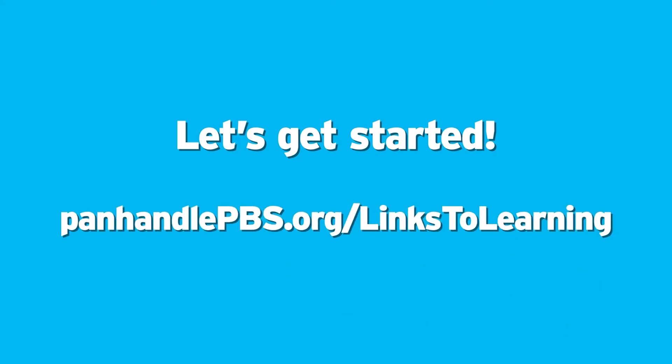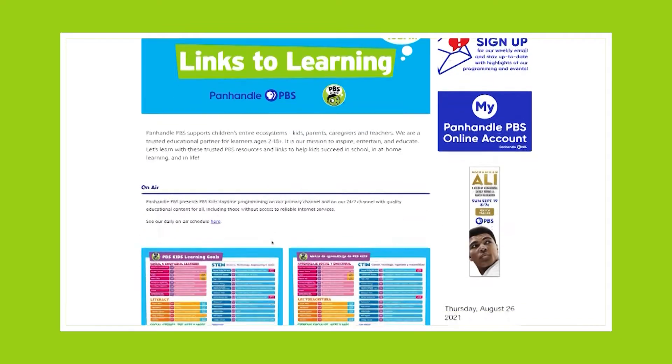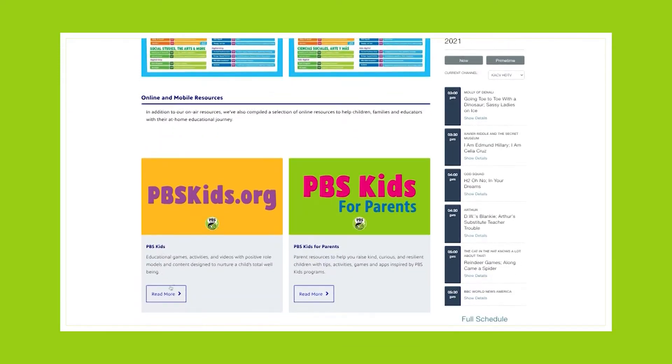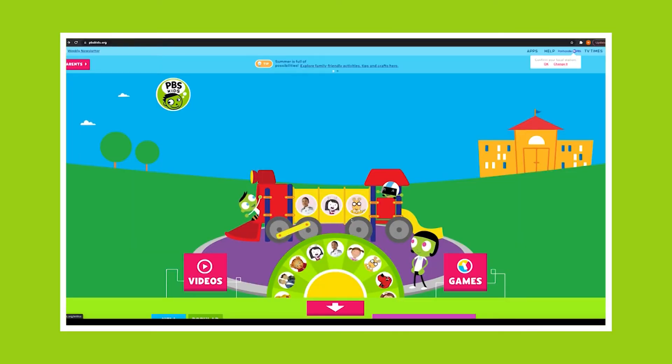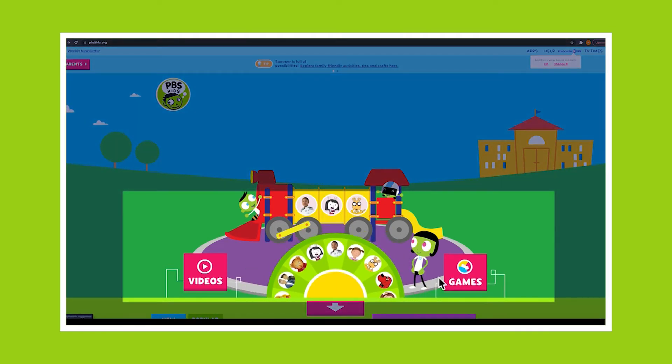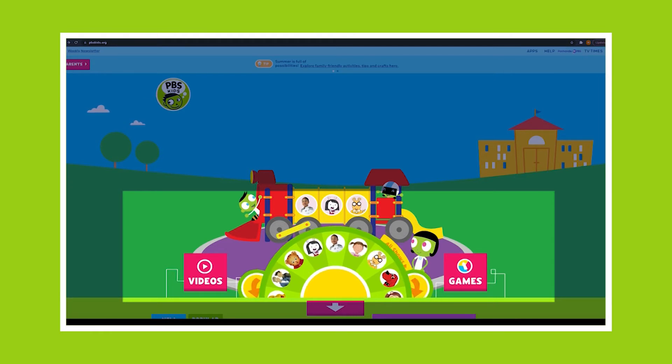The fun part is they correspond with the shows you are already watching. There are several ways to move around on the website. You can click the video button on the left or the game button on the right. My favorite is to spin the wheel until I find the character I'm looking for.